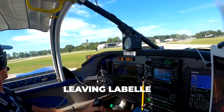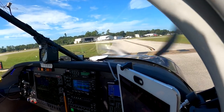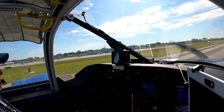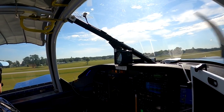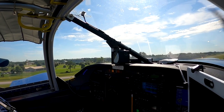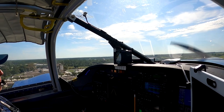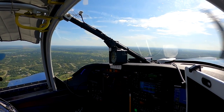LaBelle traffic, experimental RV 510 Whiskey Mike, taking active runway 14 and departing the field to the east. LaBelle traffic, Cessna 42 Charlie departing runway 14, turning out to the northeast. Pahokee traffic, White Scout, 4,500 feet, five miles to the west, holding off and forward Pahokee VOR, 4,500 Pahokee. Experimental RV 510 Whiskey Mike, last call LaBelle.